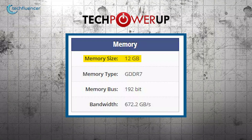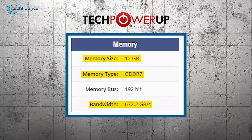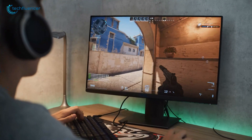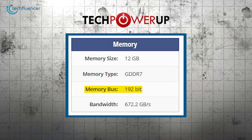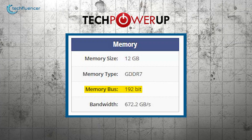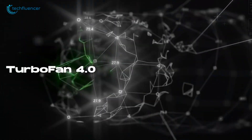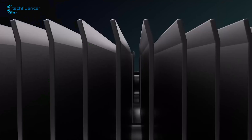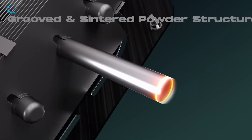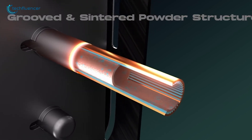It has 12 GB of GDDR7 memory and a memory bandwidth of 672.2 GB per second, which is ideal for high-res textures and complex tasks. The 192-bit memory bus helps with quick data transfer between the GPU and memory. To keep things cool, the card uses Palette's Turbofan 4 technology, inspired by jet engines, which improves airflow and reduces noise and heat. Its heat pipes also help with better heat dissipation, keeping the GPU running efficiently even during intense use.